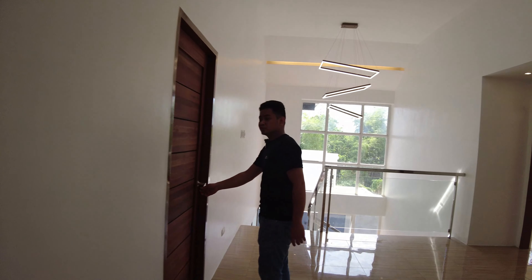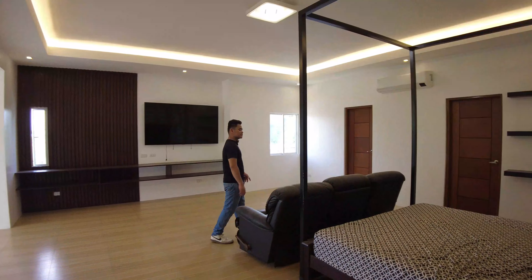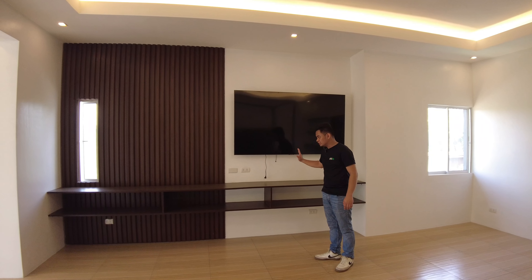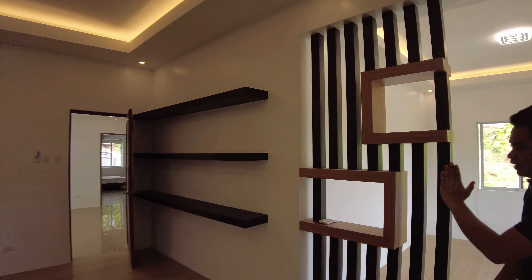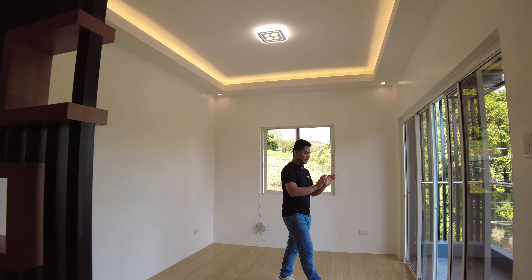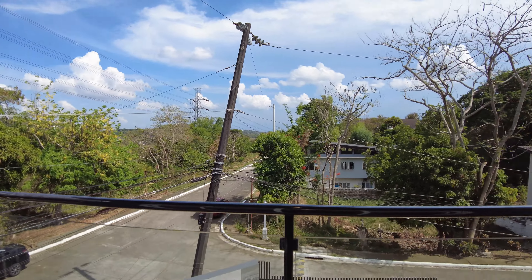This door will lead you to the master's bedroom. This is the master's bedroom — very spacious, unlike the bedrooms we have seen earlier. You have your king-size type of bed, TV table set, and open shelving design underneath the TV set. There is also an open shelving design behind your door. This area can serve as an office room for the master's bedroom. Right beside it is your sliding door that will lead you to the balcony, where you have a view of your subdivision and mountain view with refreshing air.